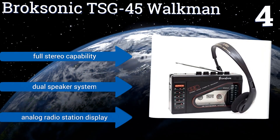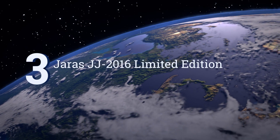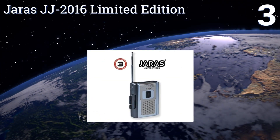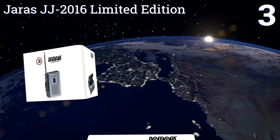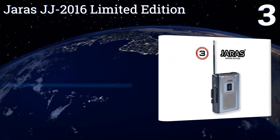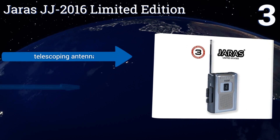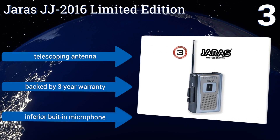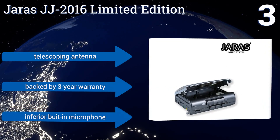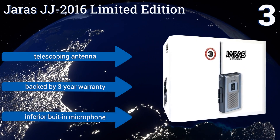Nearing the top of our list at number three, the compact Jaris JJ 2016 Limited Edition lets you enjoy your old tape collection yet again or introduce cassettes to a new generation of audio fans. It works with headphones or can play musical programs through its built-in speaker, and it comes with a telescoping antenna and a three-year warranty. However, it also comes with an inferior built-in microphone.